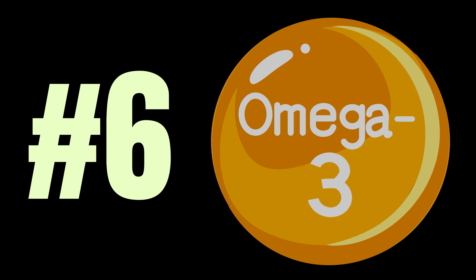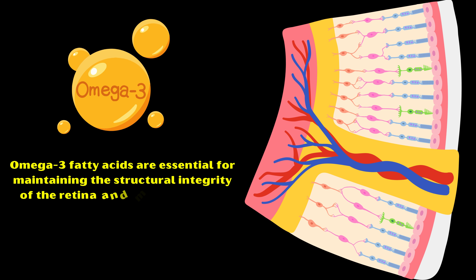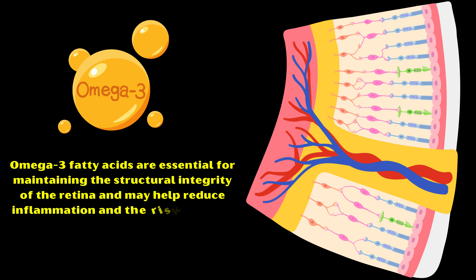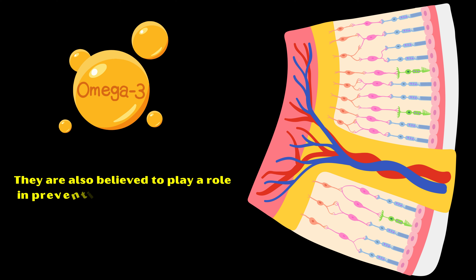Number six: Omega-3 fatty acids. Omega-3 fatty acids are essential for maintaining the structural integrity of the retina and may help reduce inflammation and the risk of dry eye syndrome. They are also believed to play a role in preventing age-related macular degeneration.